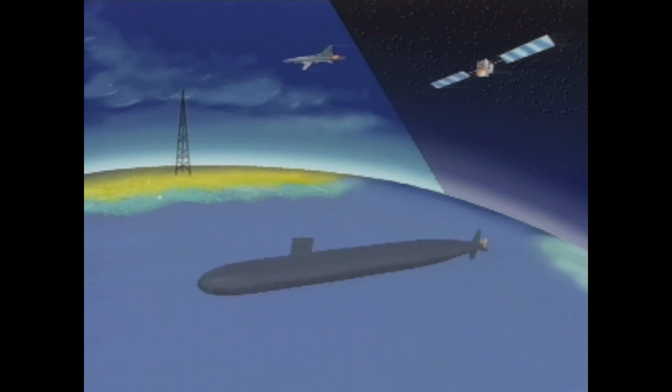This is the place where we are in constant communication to receive messages as directed by the President of the United States that affect the status of our weapons system. To assure that a message from the President will get through, the Navy can transmit radio signals from land, air, and space to its fleet of submarines.